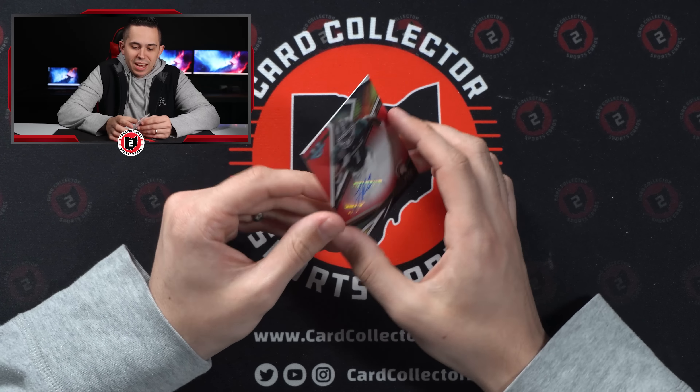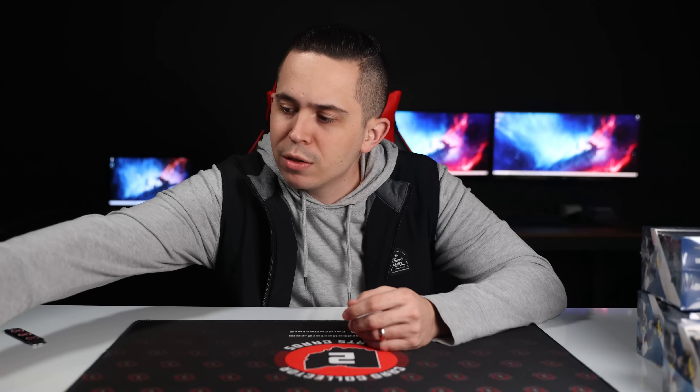Not a bad first box. One of the things — first observation — I like the cards, I think they're good looking. Sticker autos, though — I mean, obviously prefer on-card like everybody. It's one of the things I typically notice in Bowman's Best Baseball — if I'm not mistaken there are a lot more on-card autographs.